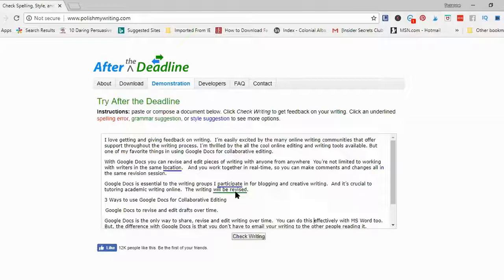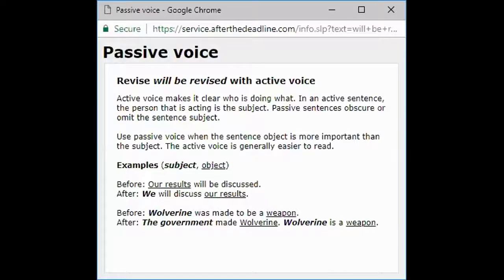Grammar suggestions are in green. 'Will be revised' is underlined — the sentence is 'The writing will be revised.' I click on that and it tells me it's passive voice. I could get an explanation, I could ignore the suggestion if I wanted to keep passive voice, or ignore all. But I do want to change this to active voice because it's stronger. Let me look at the explanation first.